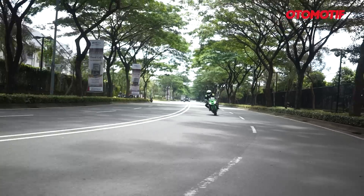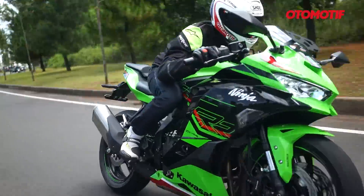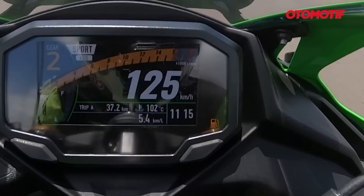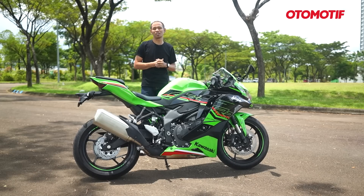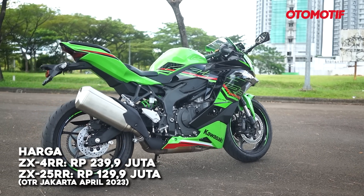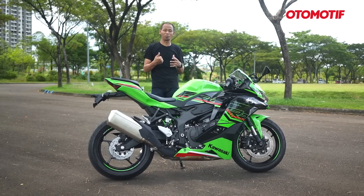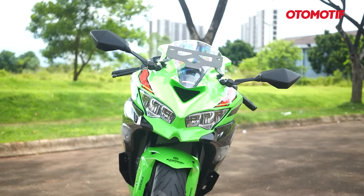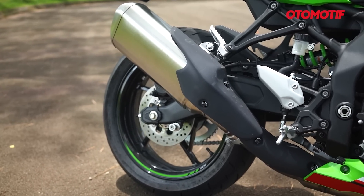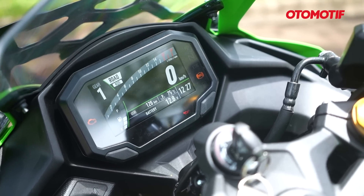That's the brief video for this time — we tried the Kawasaki Ninja ZX-4RR. Compared to the ZX-25RR, especially in terms of performance, the difference is enormous. This is far more enjoyable, more powerful, more suitable for daily use, and the power delivery is much more linear. But all of that comes at a significantly higher price — 110 juta more, at 239.9 juta on-road Jakarta, versus the ZX-25RR at 129.9 juta on-road Jakarta. The bad news: all 15 Jakarta-area units are already sold out. The remaining 25 units have been distributed across Indonesia — try contacting dealers outside Jabodetabek. If you want to wait, the second batch is expected at the end of the year or second semester.